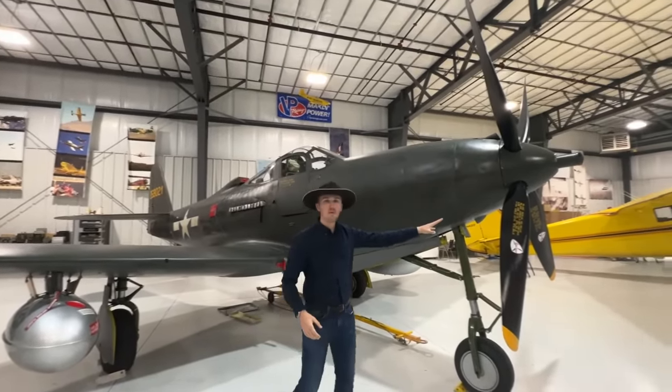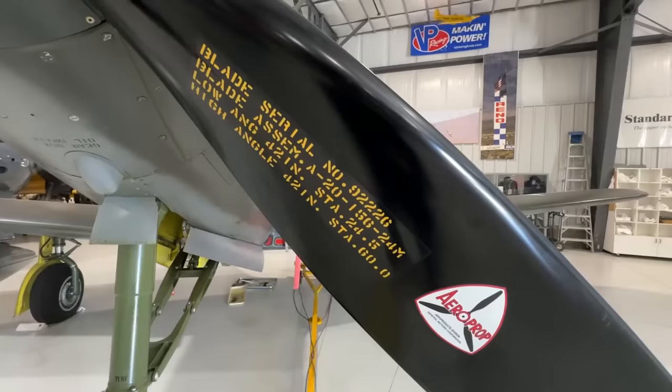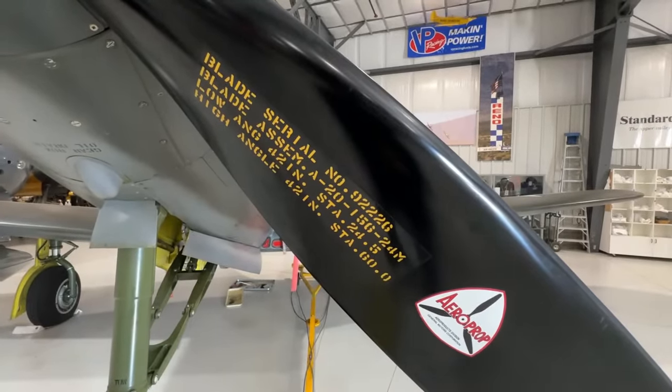Let's start up front with the propeller. It's an Aeroproducts propeller, a diameter of 3.5 meters with a low pitch of 24 and a high pitch of 60 degrees.